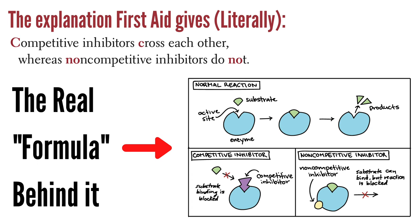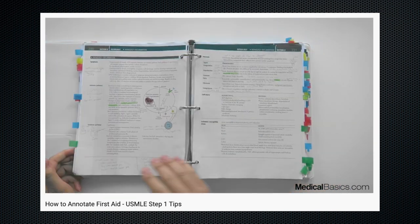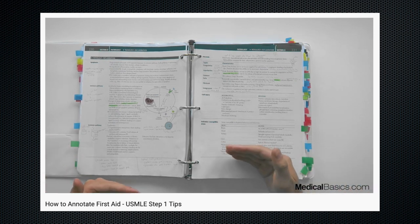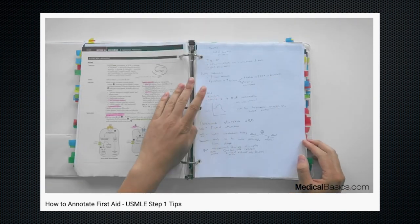Those 'whys' are like your magic formulas to come up with the answers without actually having to remember them by rote. The best solution for this problem is very straightforward: you have to learn the formulas before you start reading the text. Students have tried to address this issue by first reading a page, then watching a video, and then annotating the stuff they learned to make sense of the concepts in First Aid.